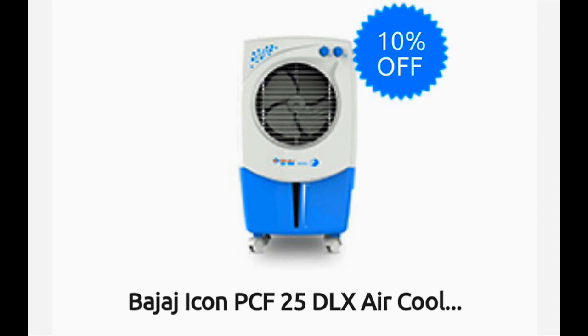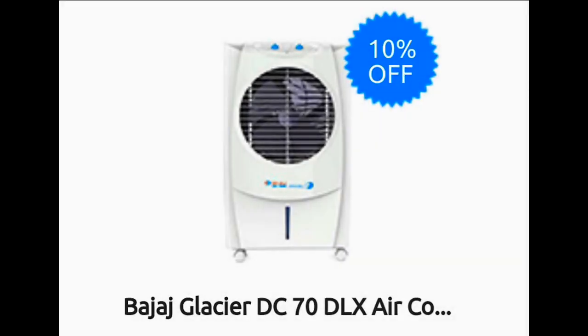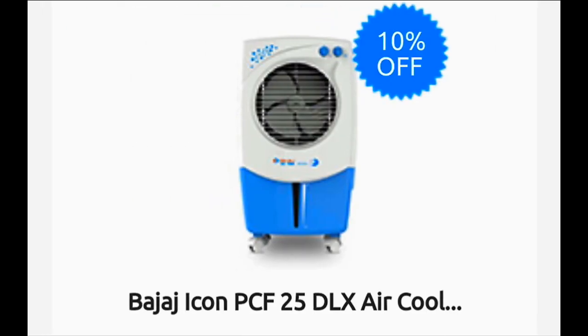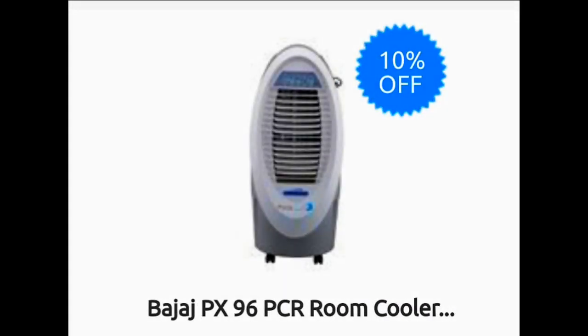Let's see what air coolers Bajaj is offering. This is the Bajaj Icon PCF25 Deluxe Air Cooler. They are also offering the Bajaj Glacier DC55 Deluxe Air Cooler and the Bajaj DC70 Deluxe Air Cooler, offered for 11,691 rupees. The DC55 is offered for 9,891 rupees. The Bajaj Icon PCF is offered for 5,331 rupees. There is also the Bajaj PX96, available for 7,191 rupees.